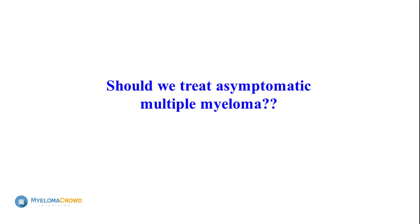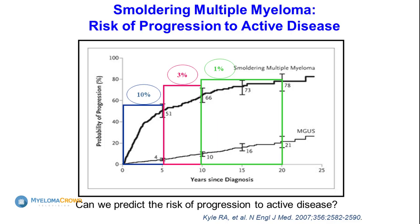Because the treatments we have available today are well tolerated and adjustable, the question becomes: should we be treating asymptomatic myeloma? There is a precursor disease state — you heard this morning about MGUS and smoldering myeloma. When you think about curing a disease, it makes sense to treat early so that you prevent it from becoming as complicated as what we are talking about.